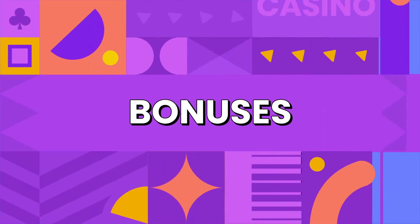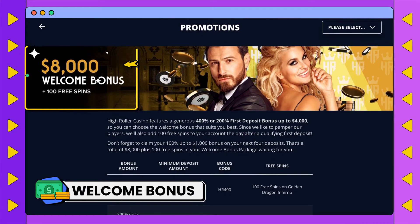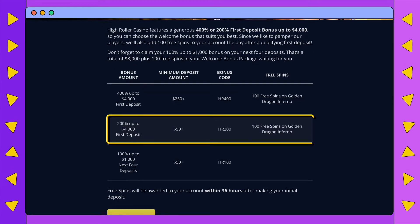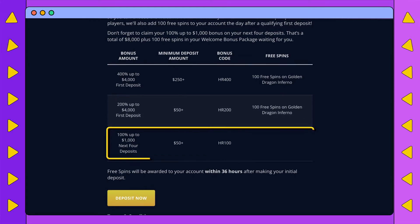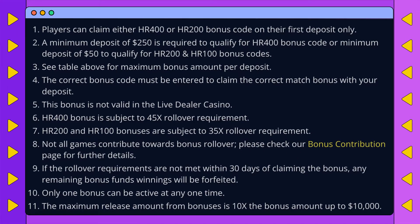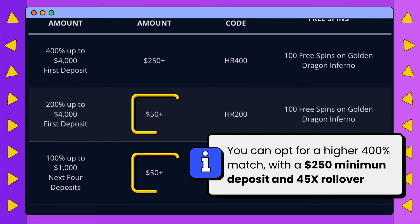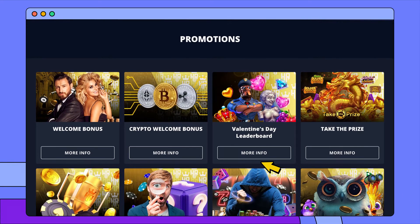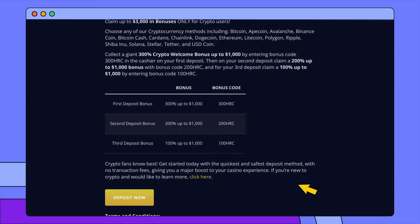The standard High Roller welcome bonus is massive at up to $8,000 plus 100 free spins, covering your first five deposits. This includes a 200% match up to $4,000 and 100 free spins on your first deposit, then 100% matches up to $1,000 on the next four deposits. The wagering requirements are reasonable at 35 times the bonus plus deposit. However, the minimum deposit for each part of the bonus is steep at $50 each time, whereas most online casinos only require $20 to $30. If that's not for you, High Roller has an alternative crypto bonus worth up to $3,000, which breaks down into three bonuses up to $1,000 each.